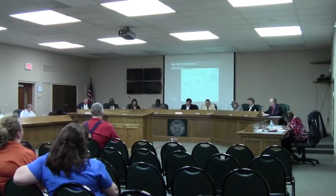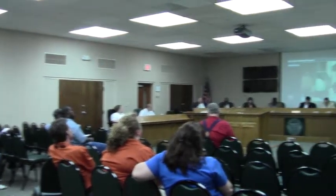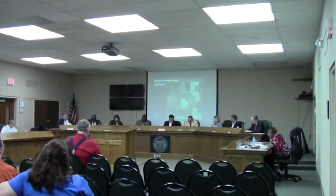Agenda item number 8, REZ 2012-07. Mr. Davenport, can you please present? Yes sir, thank you.